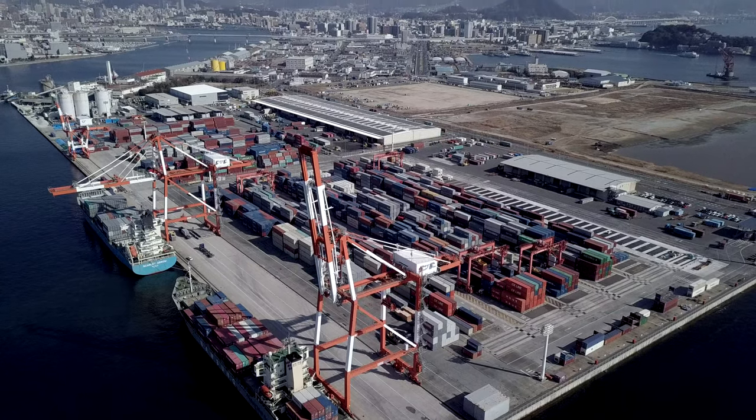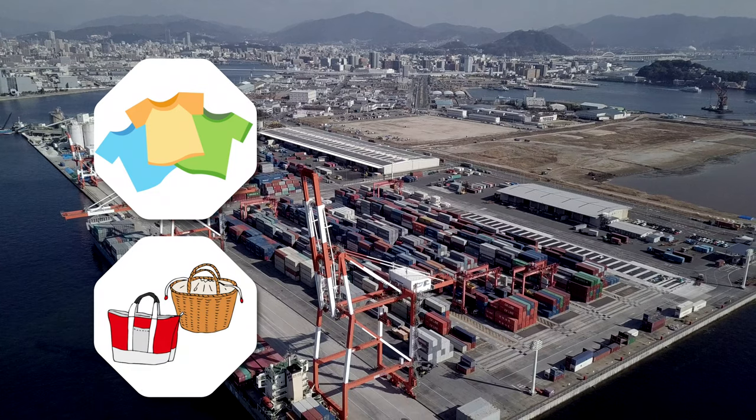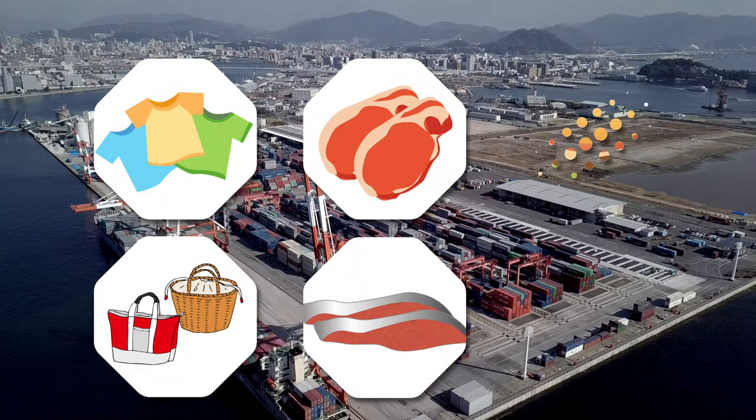Cargo to be transported includes automobile parts, machine products, clothing and sundries, as well as meat, fish, and such materials as ingredients for hamburgers and snacks.